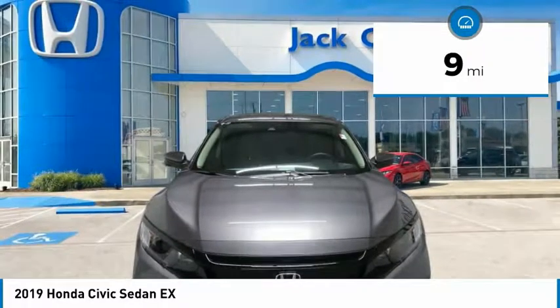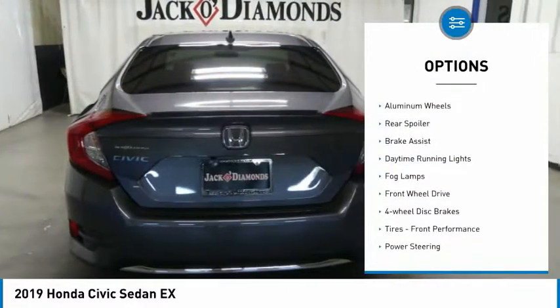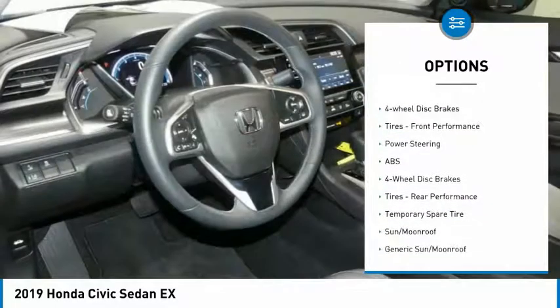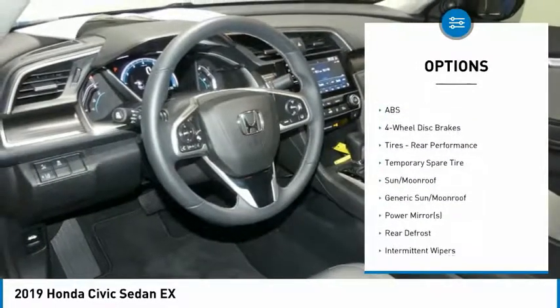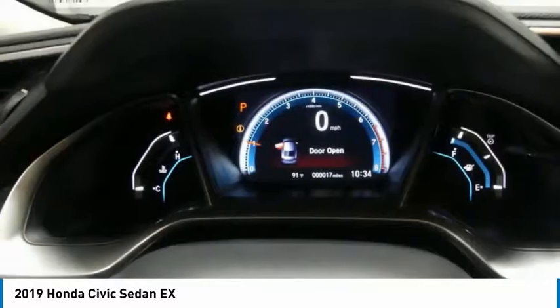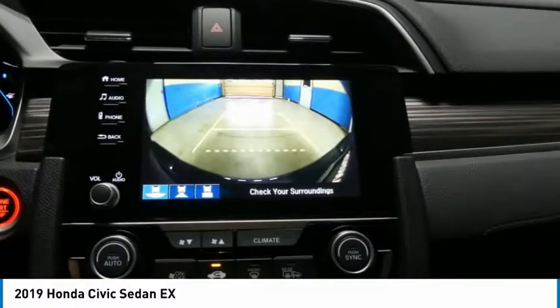Here are some of this vehicle's great options: turbocharged, heated mirrors, aluminum wheels, rear spoiler, brake assist, daytime running lights, fog lamps, front wheel drive, four wheel disc brakes, front performance tires.